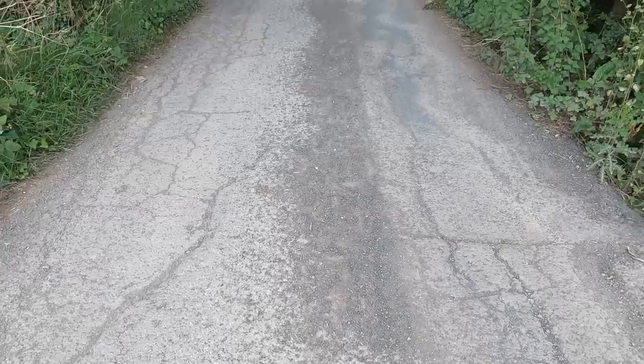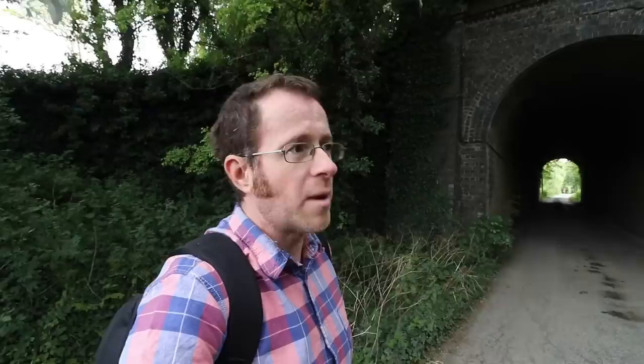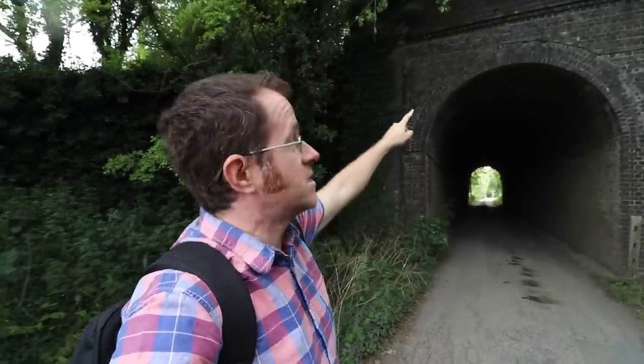Look — four bricks in its arch. Now bear in mind, Sapperton Tunnel, the canal tunnel up in Gloucestershire, 2.4 miles long, only had three bricks. And in places they didn't even reckon it was that many — one or two — hence why it collapsed in a lot of places. But this is just an underbridge, probably bearing not a huge amount of load, but four bricks there. Whether that went all the way through, I don't know, but I would suspect so.